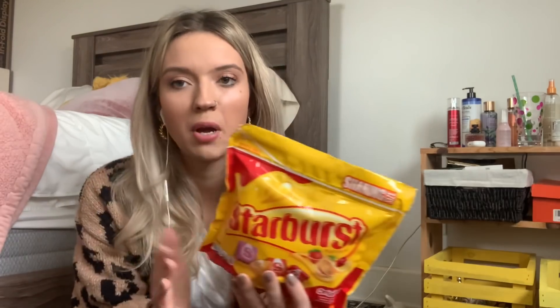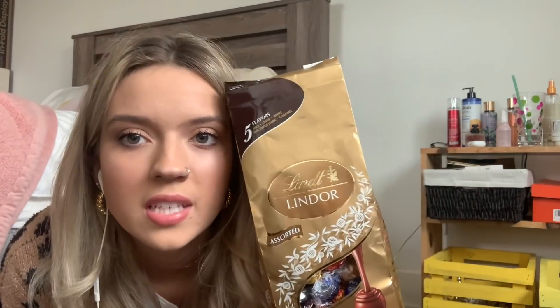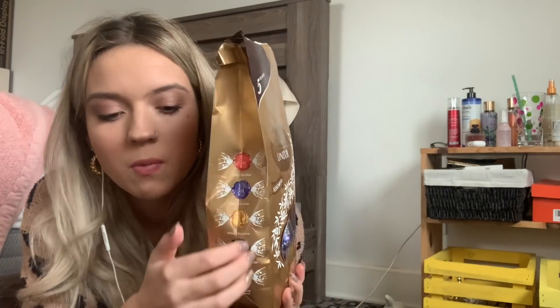Outside of my stocking I had some Starburst, which I found kind of random because I feel like I don't often gravitate towards Starburst — I usually grab Starburst Watermelon, but I'll eat them. Also for candy, I got these Lindor assorted chocolates. The milk chocolate ones are my favorite. I actually bought a pack of the milk chocolate ones just a few days ago.